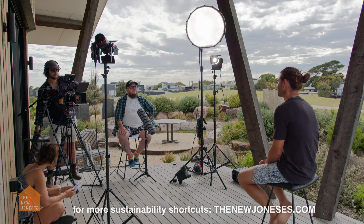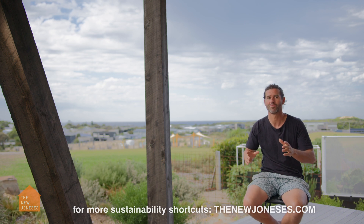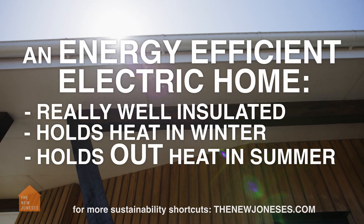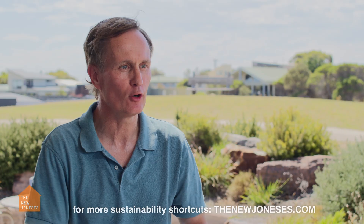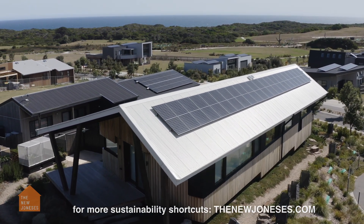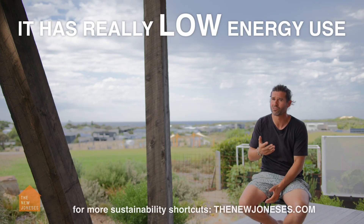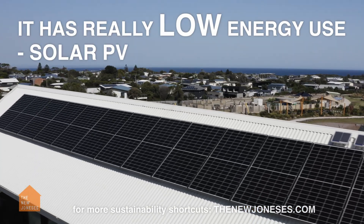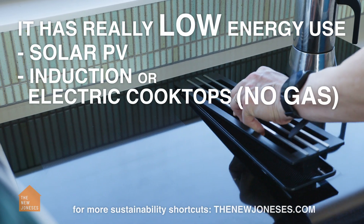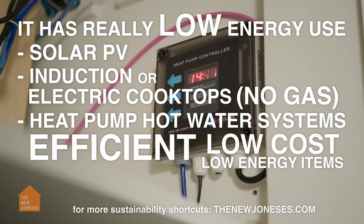What is an energy efficient all-electric home? An energy efficient electric home is a home that is high performance — really well insulated, holds in the heat in winter, holds out the heat in summer. All electric, meaning no other sources of energy aside from electricity — no gas, no firewood. That's important because we want to get off fossil fuels. And it also has really low energy use: solar PV, induction or electric cooktops, heat pump hot water systems — just really efficient, low cost, low energy running items.